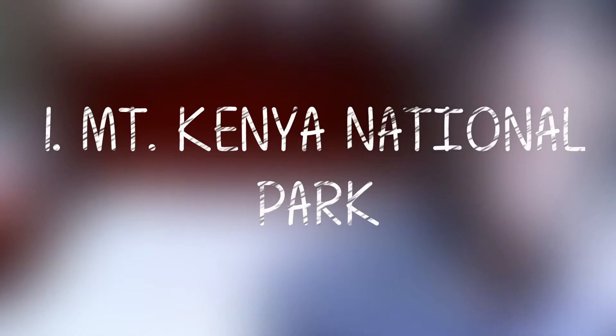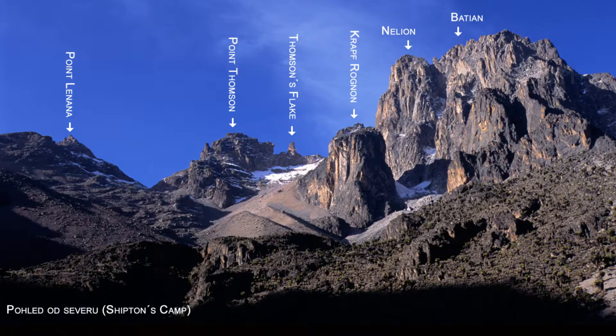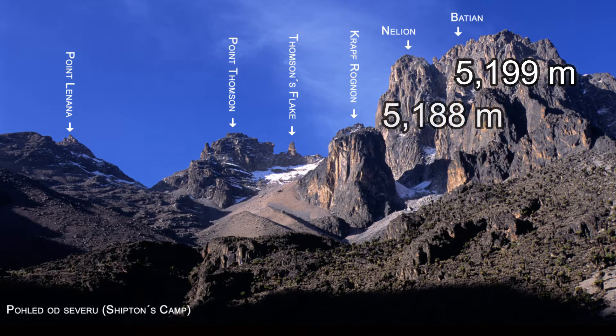Number 1: Mount Kenya National Park. Mount Kenya National Park was established in 1949 to protect Mount Kenya, the wildlife, and surrounding environment. It is the highest mountain in Kenya and the second tallest mountain in Africa after Kilimanjaro. The highest peaks of Mount Kenya are Batian at 5,199 meters above sea level, Nelion at 5,188 meters, and Point Lenana at 4,985 meters.